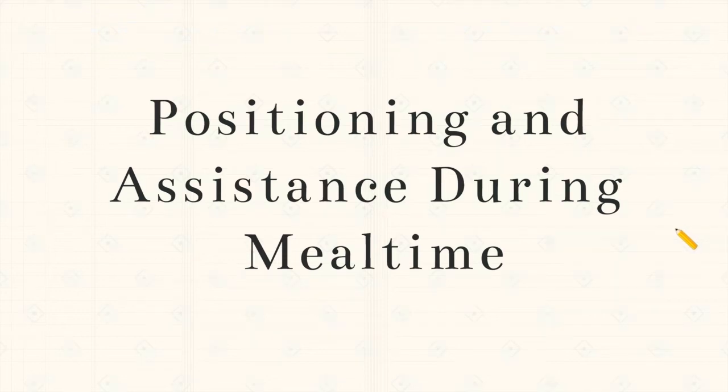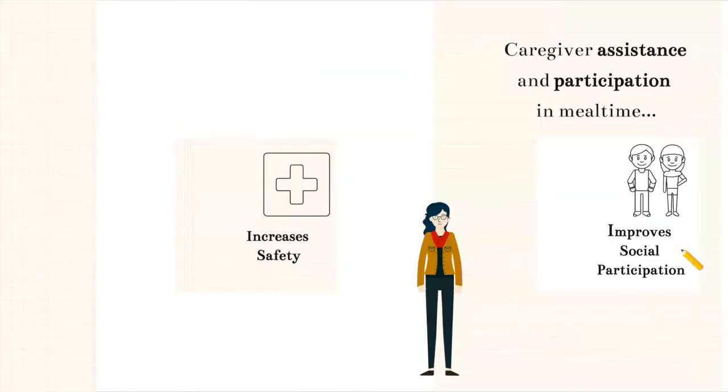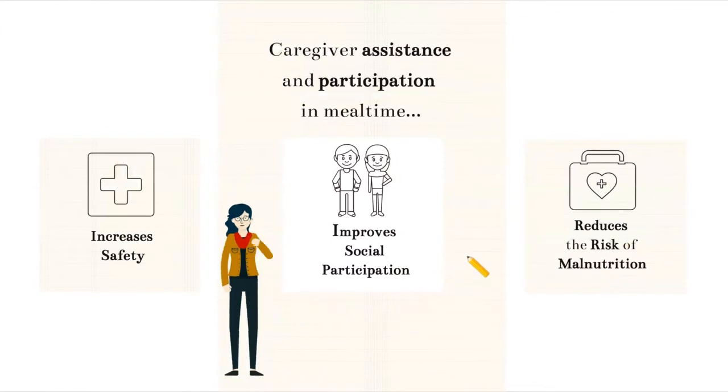Hello everyone and welcome to lesson 7 of Caregiver University. In this lesson we're going to be talking about positioning and assistance during mealtime. Caregiver assistance and participation in mealtime is important because it can increase safety, improve social interaction and participation, and reduce the risk of malnutrition.